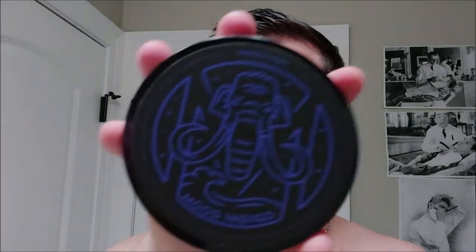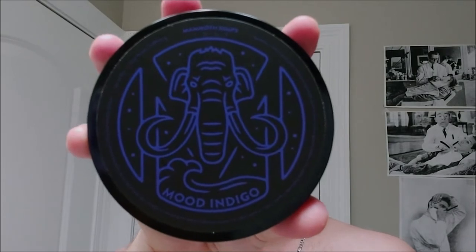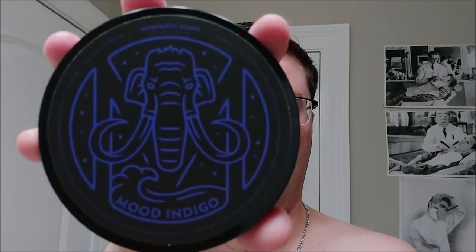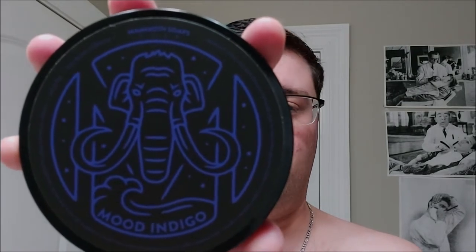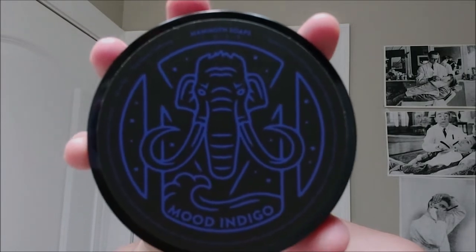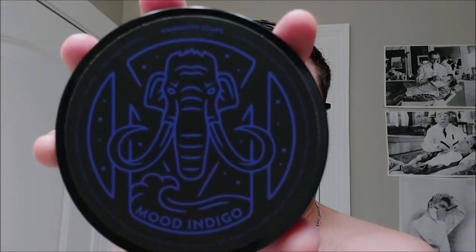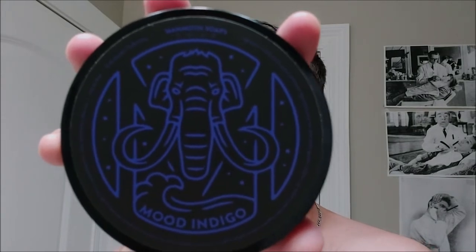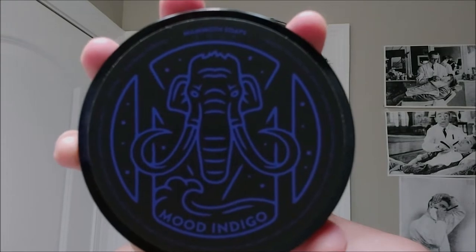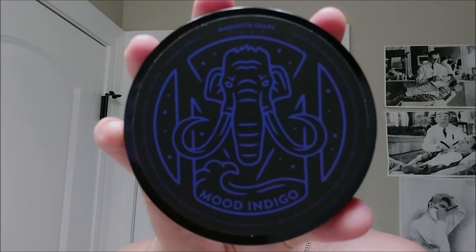We'll be shaving with House of Mammoth's Mood Indigo today. House of Mammoth makes fragrances and luxury wet shaving products. They also raise awareness and funds to fight human trafficking — a very noble cause. They support restorenyc.org and love146.org, and every dollar spent on a soap is sent to restorenyc.org to fight human trafficking.